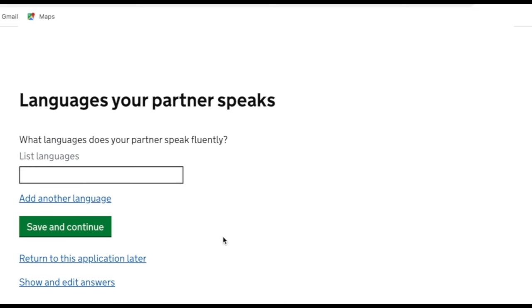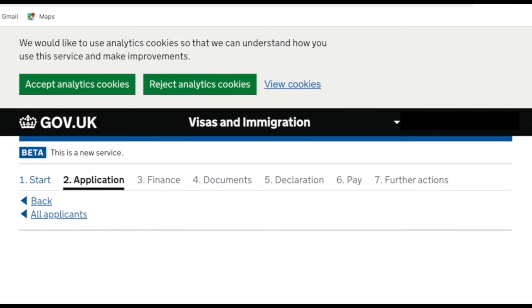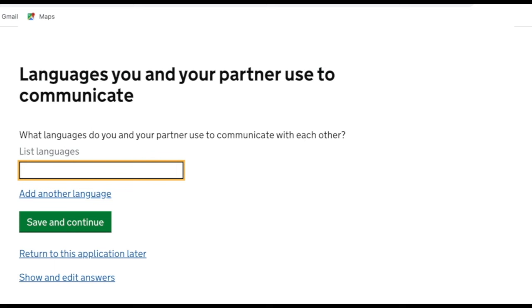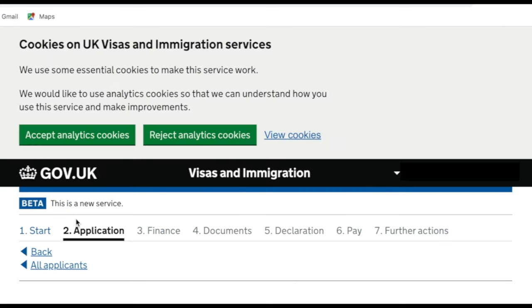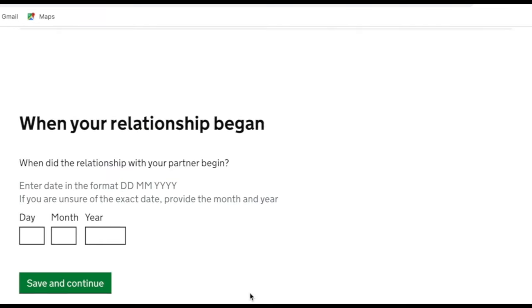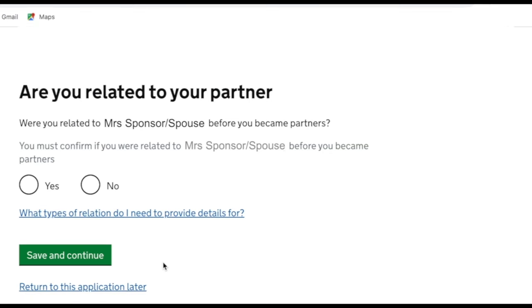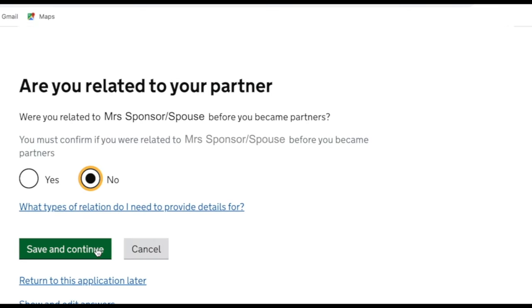It asks what languages your partner speaks fluently — I put both English and Bengali. Then it asks what languages you and your partner use to communicate with each other — I put Bengali and English, though they should be entered as two separate entries. Moving on, it asks when you first met your current partner and when your relationship began. I used our marriage date for when the relationship began, as that's when it was officially recognised.